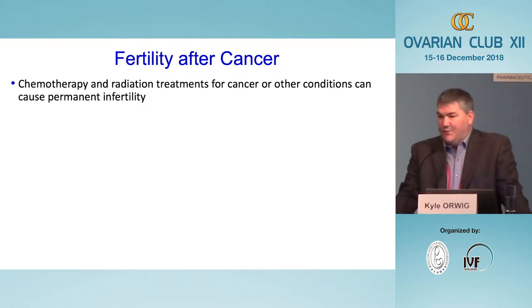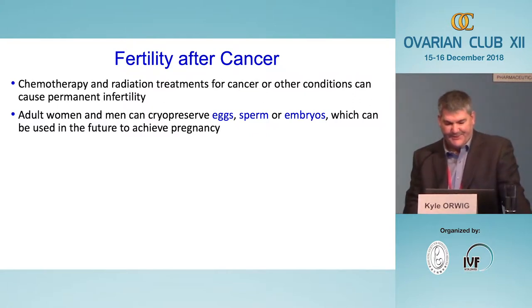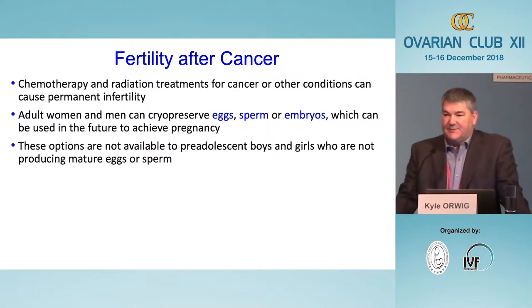We know it doesn't always work correctly, because a full one percent of the global population is azoospermic — meaning they aren't producing any sperm in their ejaculate. One situation that can lead to azoospermia is chemotherapy or radiation treatment for cancer or other conditions. For that reason, many learned societies advise that all patients should be counseled about the impacts of their medical treatments on future fertility and about options for preserving it. For adult patients, those options include cryopreserving eggs, cryopreserving sperm, or cryopreserving embryos.